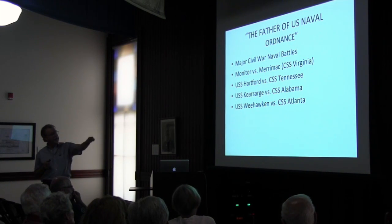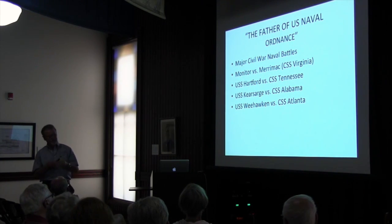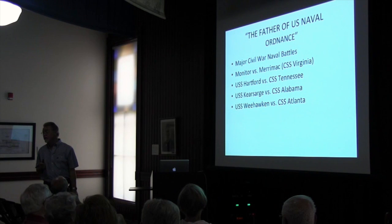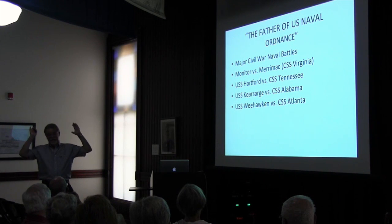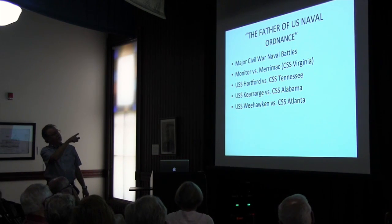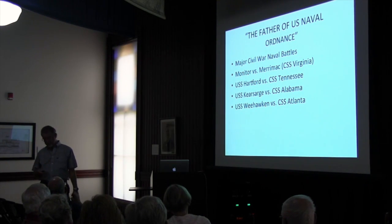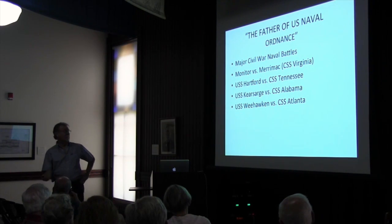The last one was the Weehawken versus the Atlanta. The Atlanta was a ram, but the Weehawken was a newer monitor with the new 15-inch Dahlgren gun. That battle was over in 15 minutes — they just knocked her to pieces. She ran aground and they took her over. As at Mobile Bay, they captured the Tennessee and then used it against Fort Morgan. The commander of Fort Morgan didn't think that was fair — but it was.